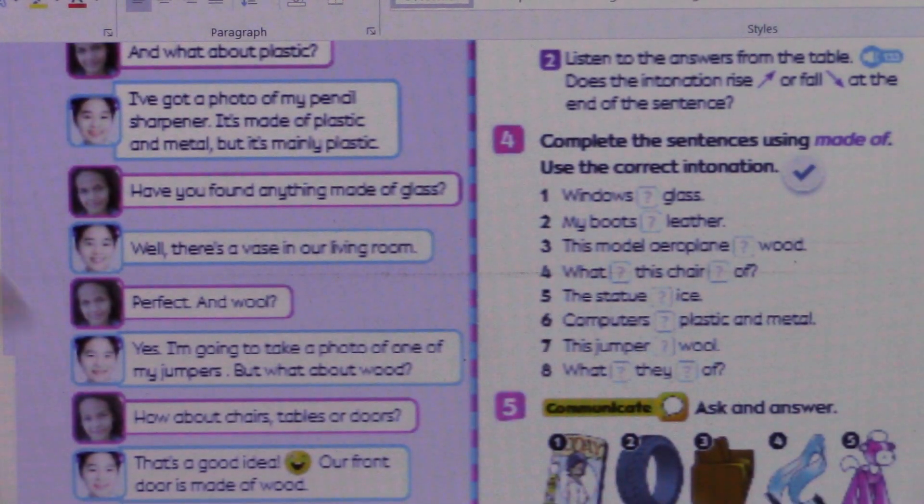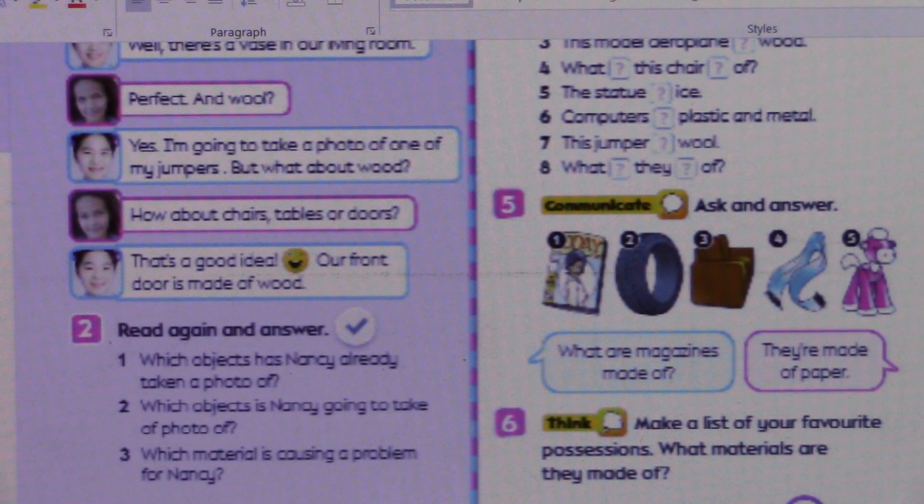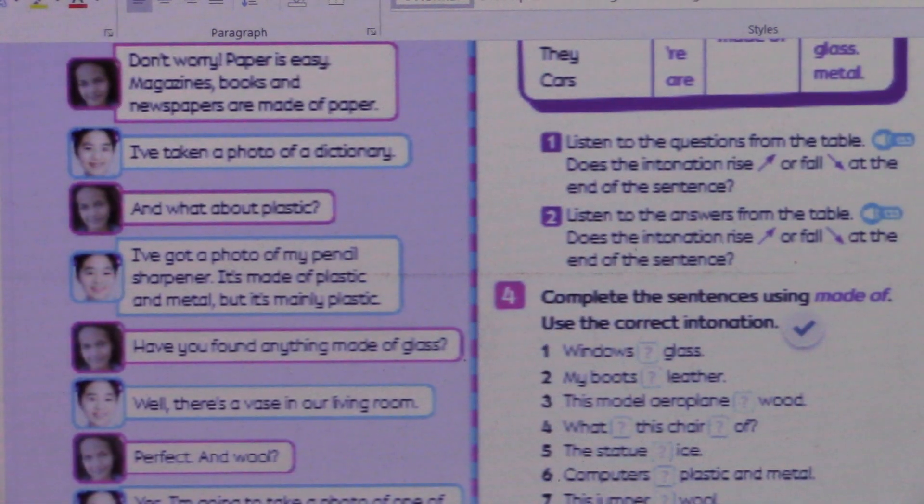Question two: which objects is Nancy going to take a photo of? There's a difference — question one asks which objects Nancy has already taken a photo of (past), and question two asks which objects is Nancy going to take a photo of. 'Going to take' is future. So have a look and see if you can find where it says she is going to take a photo of something.